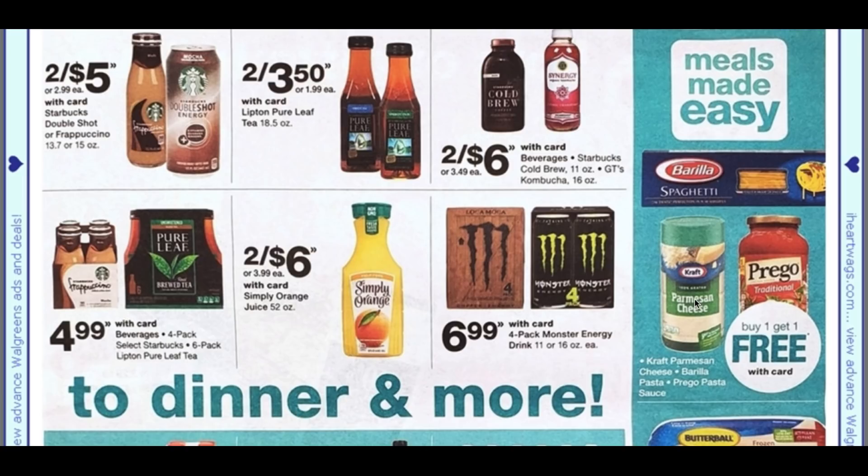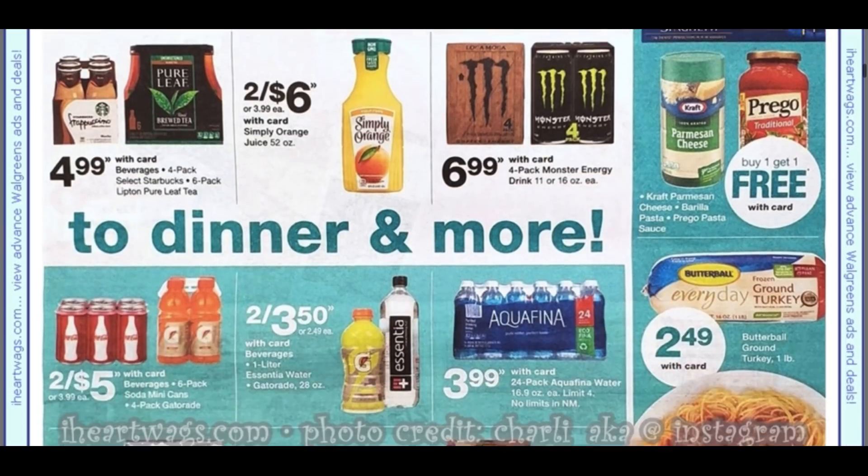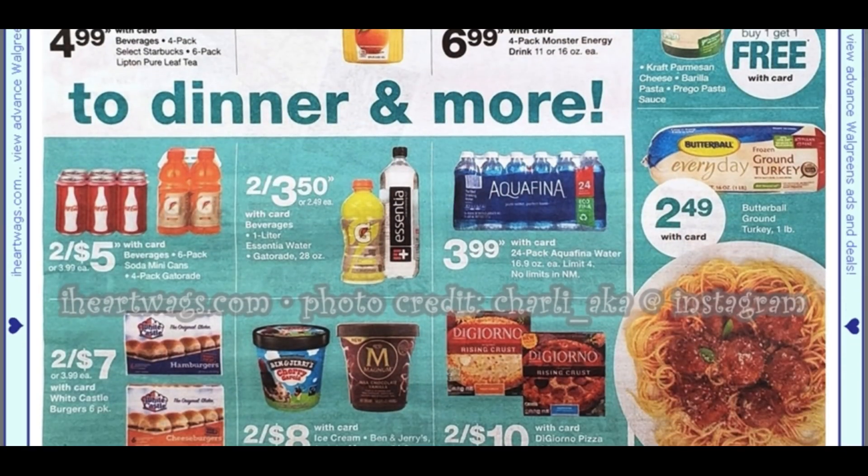Easy meals section: we have buy one, get one free on the Kraft Parmesan cheese, the Prego, and the Barilla pasta. Ground turkey is $2.49, two for five on the Gatorade drinks. We do have Aquafina for $3.99 — I think that's a good deal.